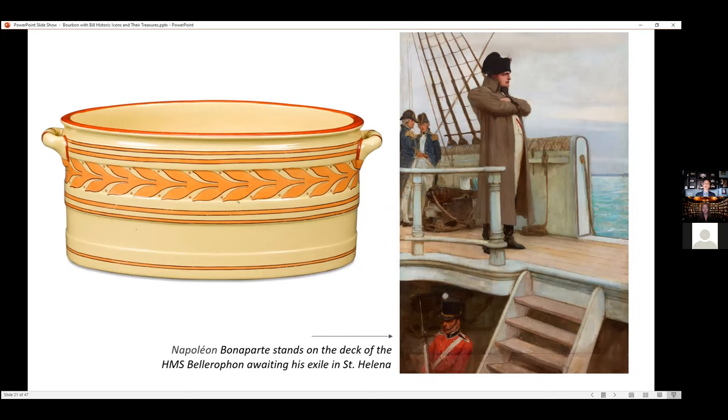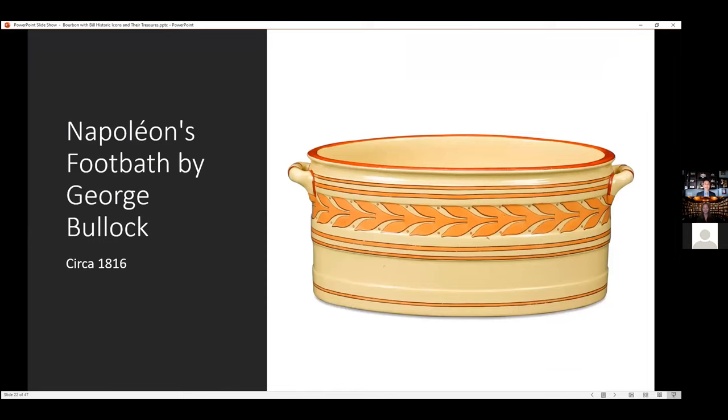So this foot bath, which was the only one ever made — made for Napoleon — was never sent to him. He never quite put his feet in there, but it also has an interesting history after that.